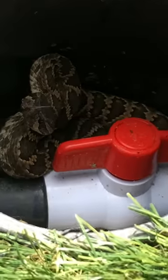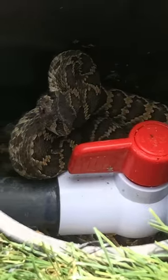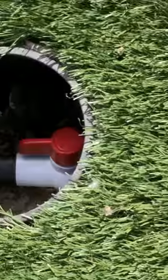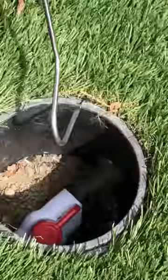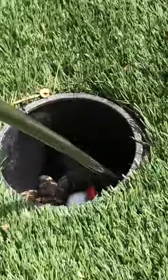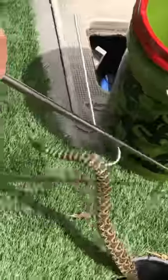And there you go. He would absolutely bite me if he had a shot. I'm getting him with the hook. I might have to use two hooks. He's coming out, but he doesn't want to come out. He's all locked in there. Here we go. He's big. He's a big snake. He's going back in.